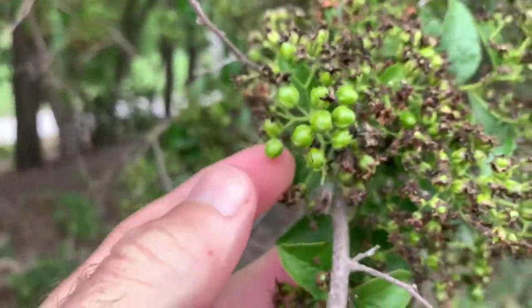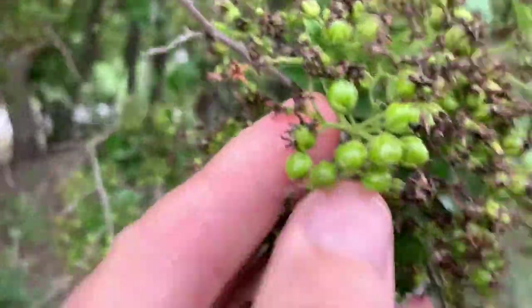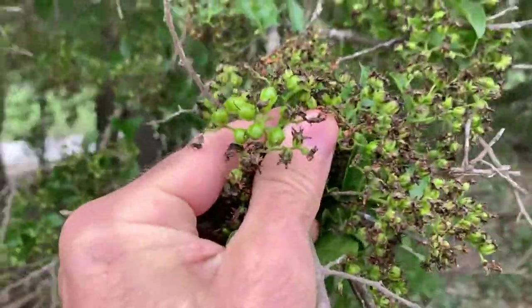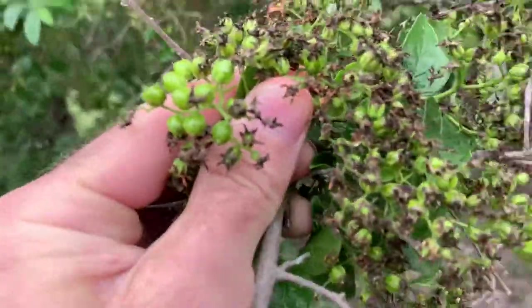This is the sandpaper tree. The fruits aren't ripe yet, but you can see that they finished blooming. This is two weeks since the last time I filmed the blooms.